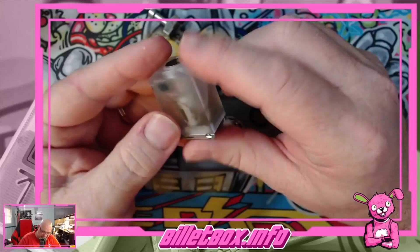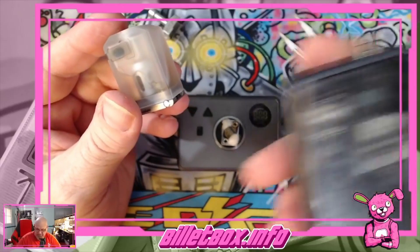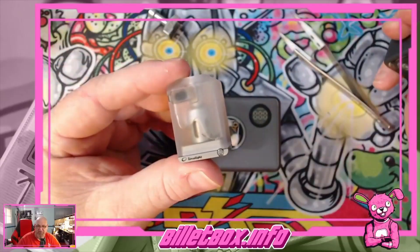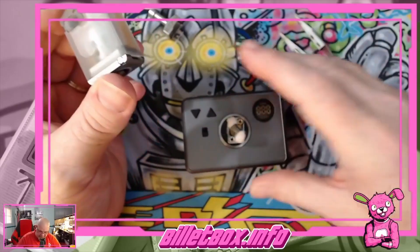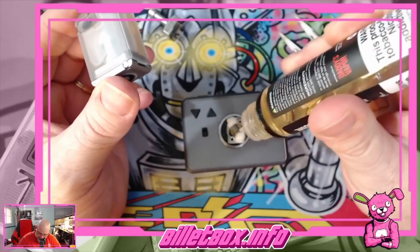With a regular AIO like an Orbit or something like that you can pull the base off and turn it upside down. It's not released yet, hey Oliver — it's not released yet, but I've spoken with the maker and I'm going to be able to get one from them.